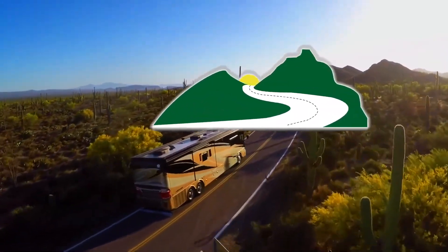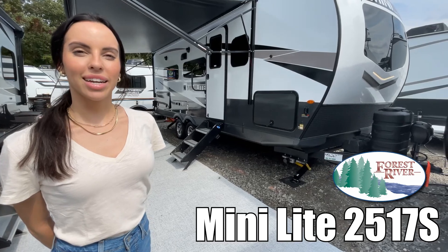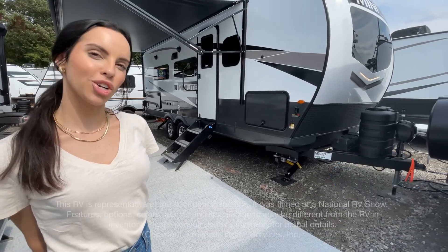Here's another great RV from Dodd RV of Eastern Virginia. Hi, I'm Leanna. Today I'm going to show you the MiniLight by Rockwood, model number 2517S. Let's go check it out.